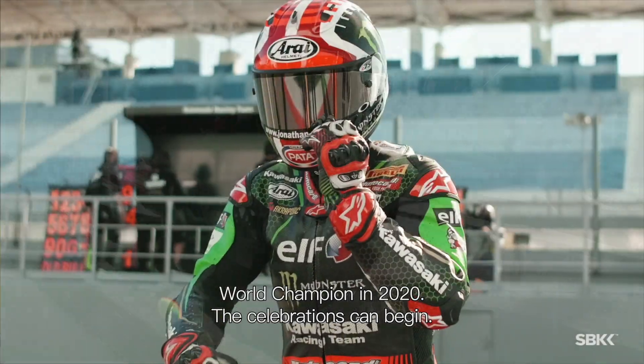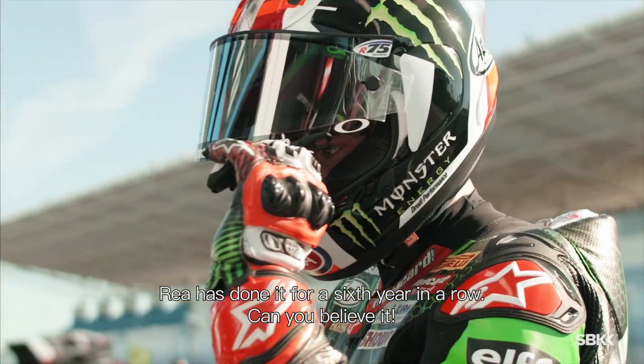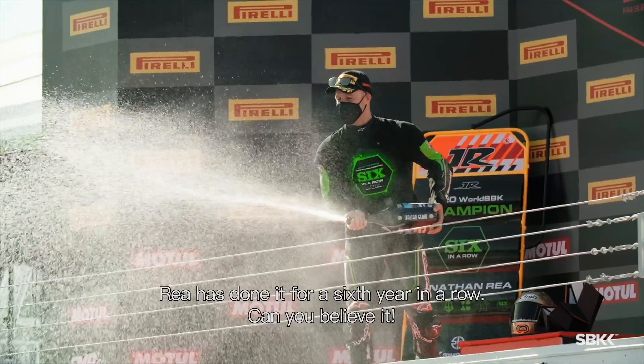World champion in 2020! The celebrations are coming in! Wray has done it for a sixth year in a row! Can you believe it?